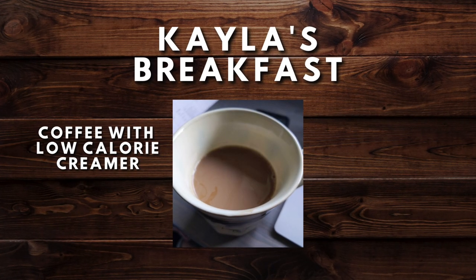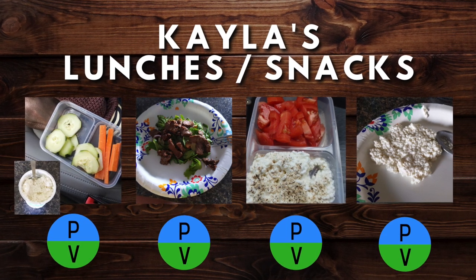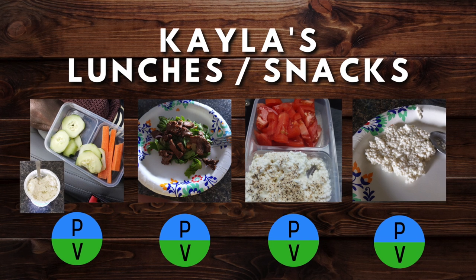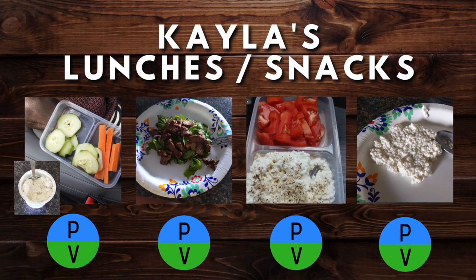Kayla doesn't really eat breakfast but she does have coffee with some low-calorie creamer. For her lunches and snacks, she tends to stick to just protein and vegetables, which is why they're reminiscent of a snack. They're relatively small. She has cottage cheese with tomatoes, a salad with very lean beef, cottage cheese with cucumbers and carrots, and sometimes just a serving of cottage cheese. High in protein with nice vegetables, but not a huge meal for Kayla at lunchtime.